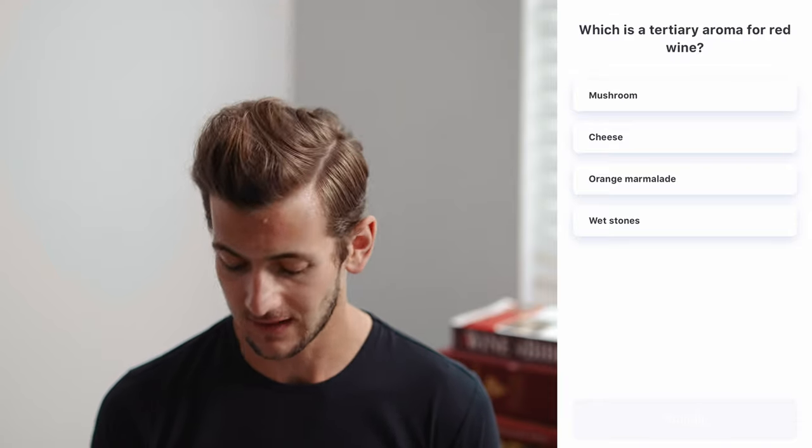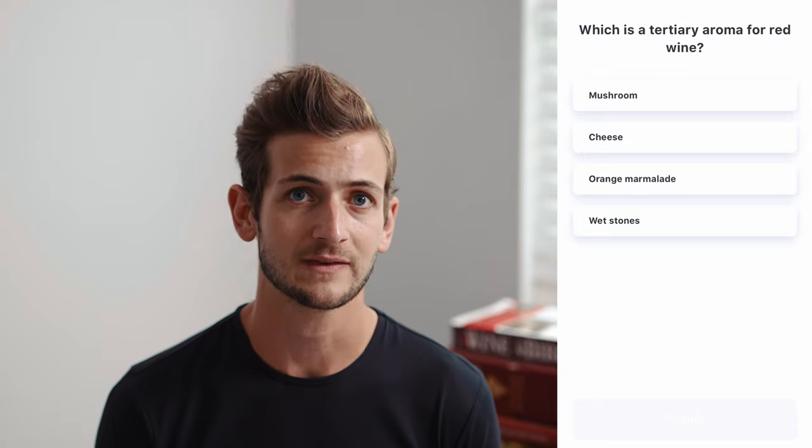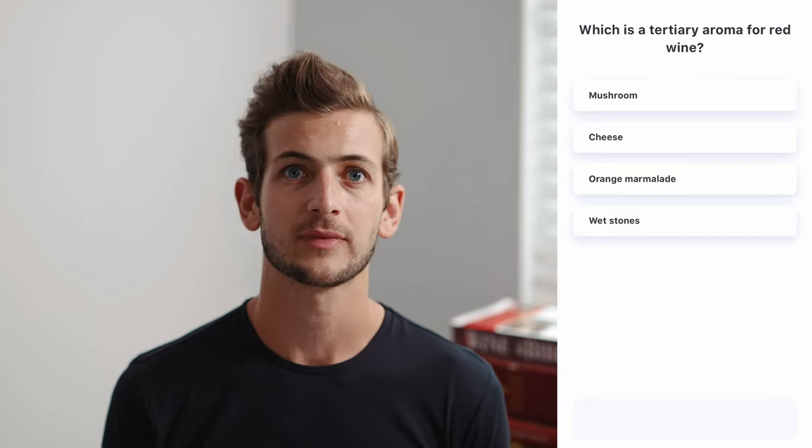Which is a tertiary aroma for red wine? Mushroom, cheese, orange marmalade, or wet stones? Let's go through each one and categorize them into primary, secondary, and tertiary. Wet stones is actually a primary aroma — it comes from fermentation, from volatile compounds present in grapes. Cheese is a secondary aroma because it comes from post-fermentation winemaking steps — in this case, malolactic fermentation.